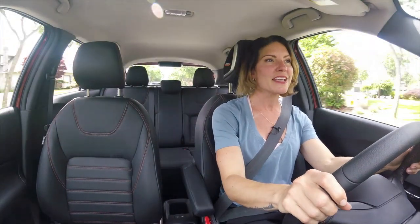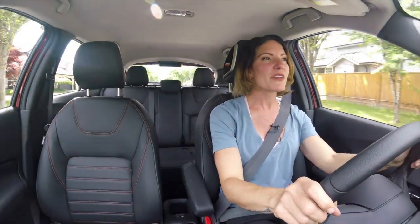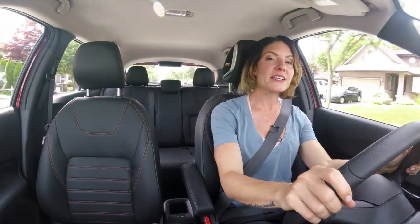Overall, this is a lot more fun to toss around than a bigger SUV. There's not a lot of feedback to the driver, but the steering is precise and sharp.